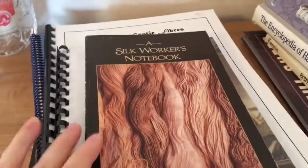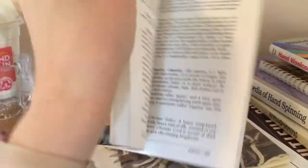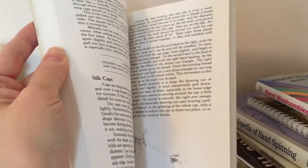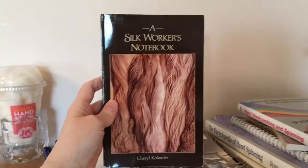The first one is The Silk Worker's Notebook by Cheryl Colander. If you're going to do a lot of silk work, this is the book for you. She goes into all about silk — all kinds of techniques on how to spin it for embroidery versus sewing thread versus weaving. This is kind of a basic here.